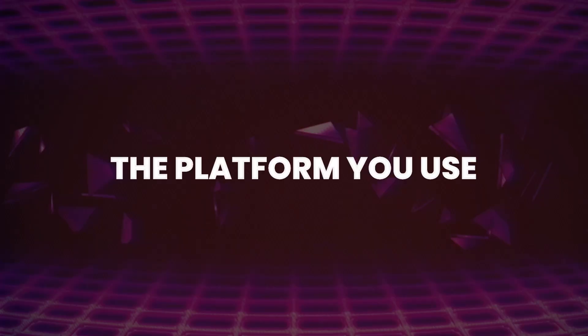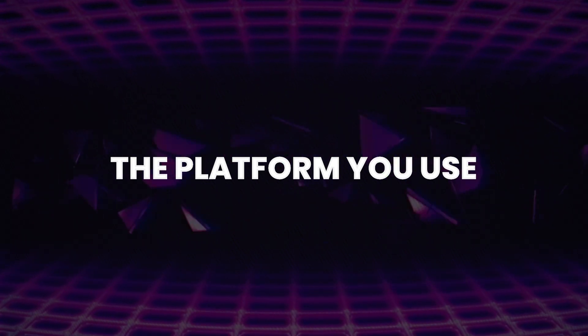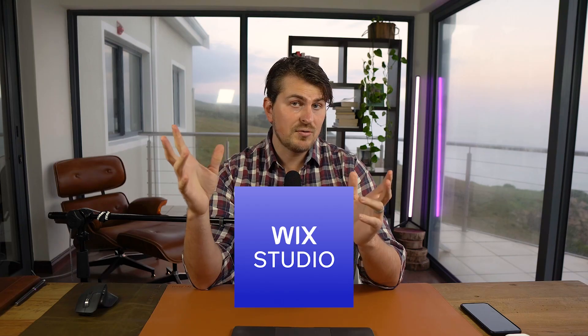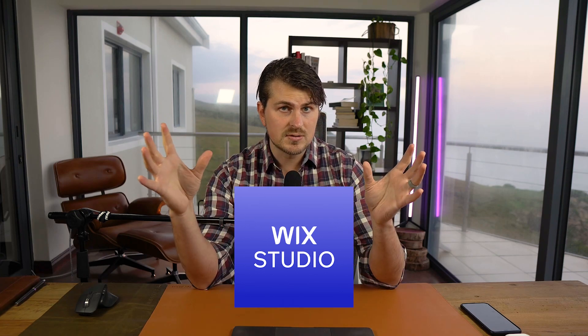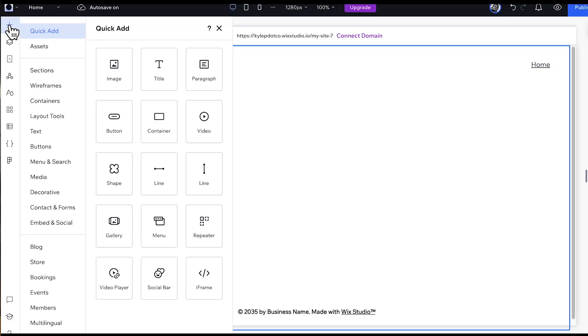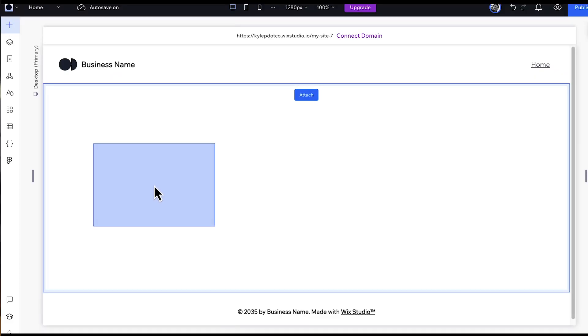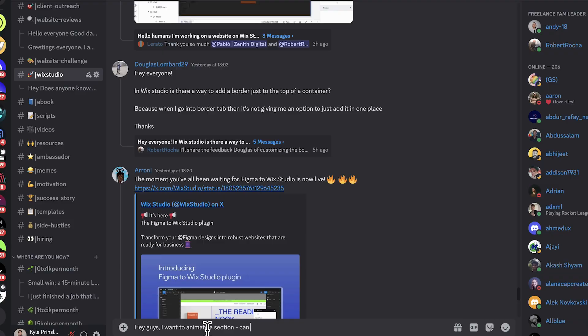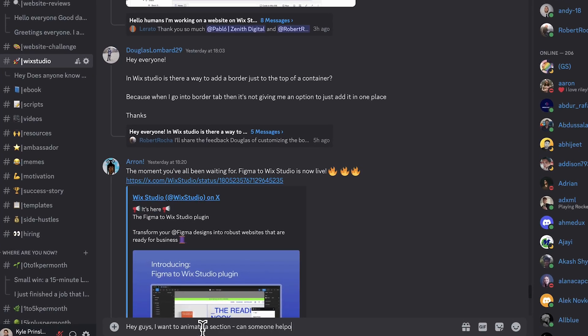That brings me to the next solution: the platform you use. You want a platform that is reliable, has good support, is affordable, has good UX, good security, and all the features you need. There are literally hundreds of options available. My preference is Wix Studio — I can create professional websites from scratch in a clean interface, integrate marketing tools and apps without worrying about updating a plugin every single week, and if I need help I can jump into the Freelance Fam community.